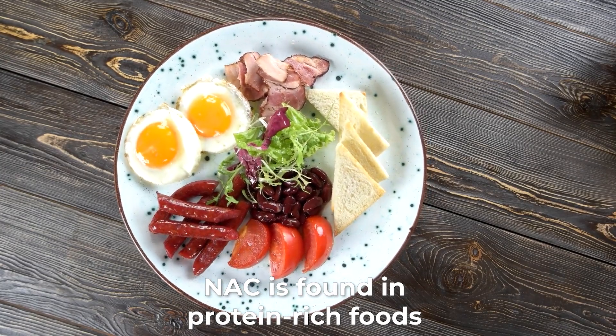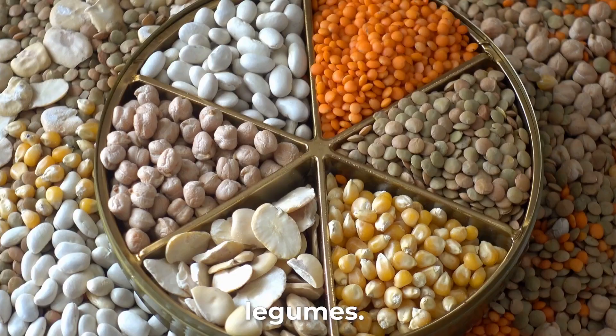N-Acetylcysteine is found in protein-rich foods such as chicken, beef, eggs, yogurt, and legumes.